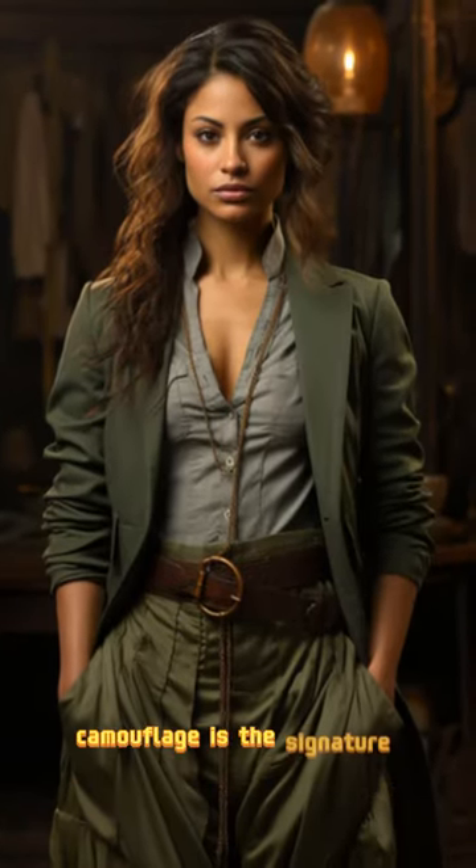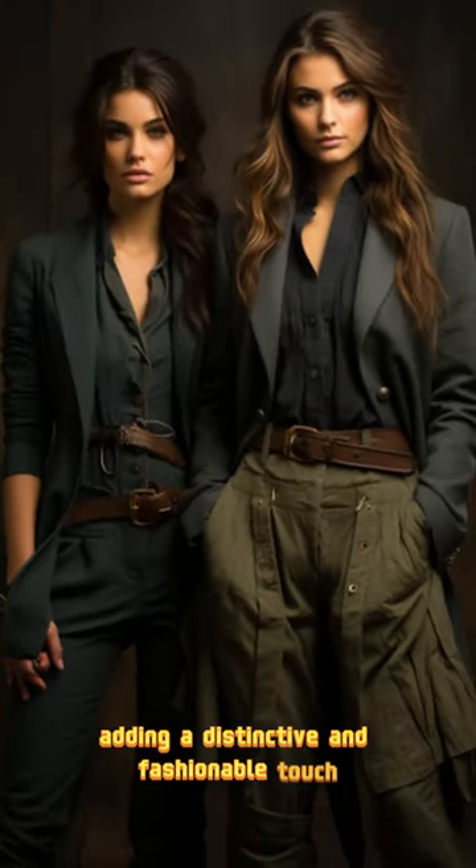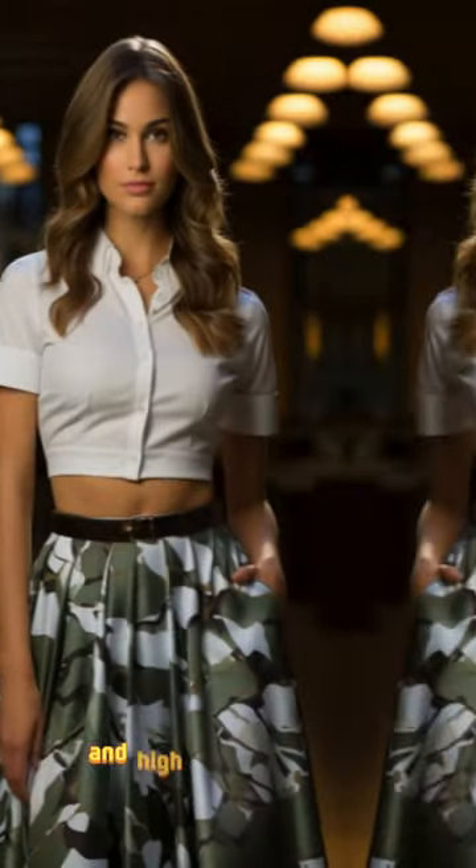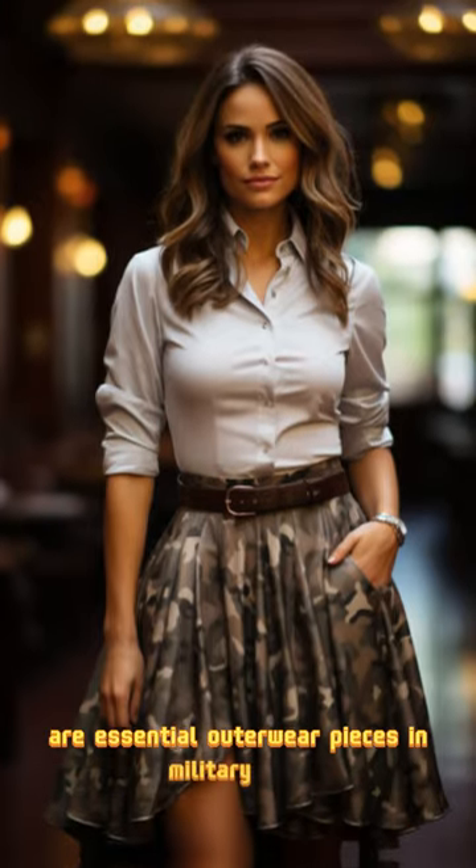Camouflage is the signature pattern of military style, adding a distinctive and fashionable touch. For women seeking a unique look, a striped dress paired with a sharp white shirt and high calf-length boots can create a chic style without being overwhelming.